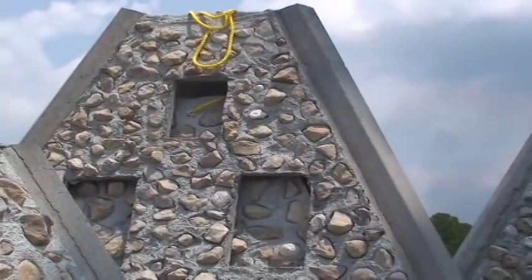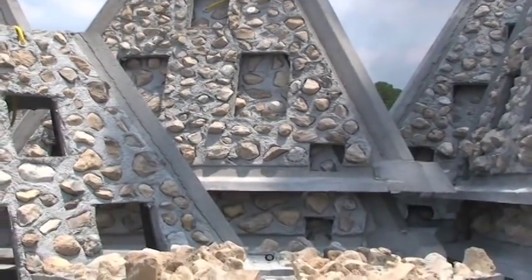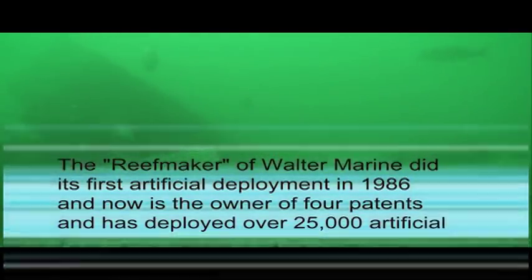Florida Limestone Rock is the perfect artificial reef material. It's the perfect pH. It's soft enough for marine animals to bore into, so if you use Florida Limestone Rock, every marine animal that can grow or live on an artificial reef can live on a Florida Limestone Rock.